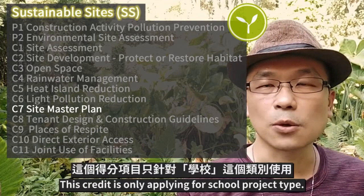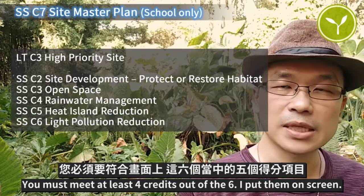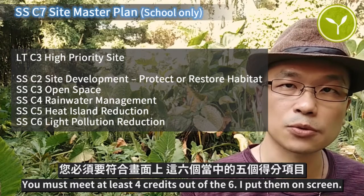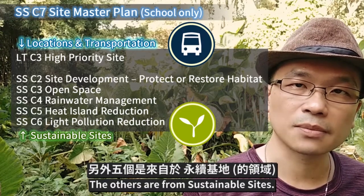This credit is only applied for school project type. You must meet at least four credits out of six — I put them on screen. One is from Locations and Transportation, and the others are from Sustainable Sites.